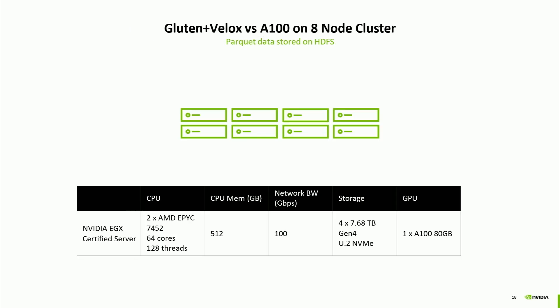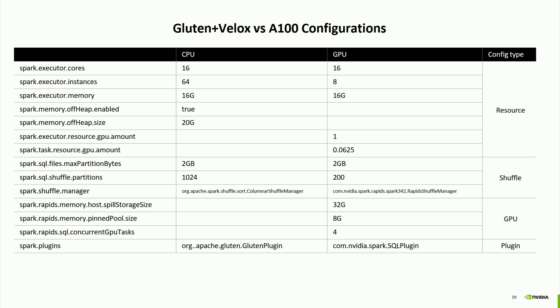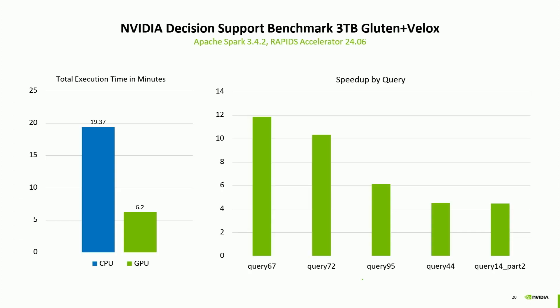We also benchmarked against Gluten and Velox, a native vectorized engine open source for Spark. This was run on NVIDIA EGX servers in an eight-node cluster, comparing GPU versus non-GPU on the same machine. The GPU was approximately three times faster in wall clock time overall. We weren't faster on every single query overall, but some showed significant speedup—for example, query 67 achieved almost 12 times speedup. That was a window query; large windows tend to funnel data to just a few tasks, and the GPU can brute force that window algorithm with massive parallelism.